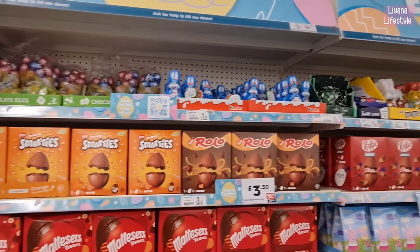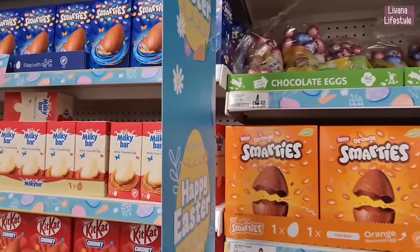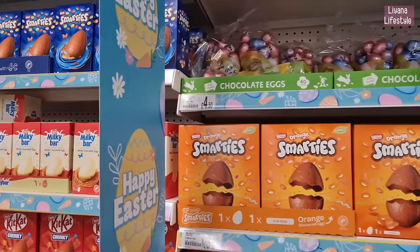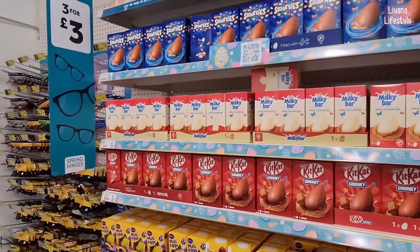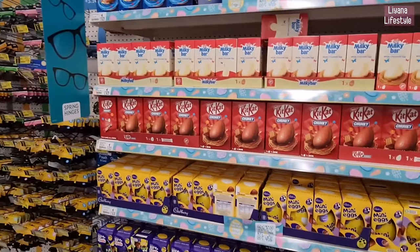Bunnies at the top for £1.25 — is that £4.50? That's quite a lot. It is £4.00 but I still think that's expensive. Just a few more here — these smaller ones are £1.25.